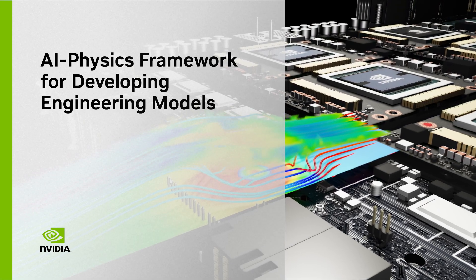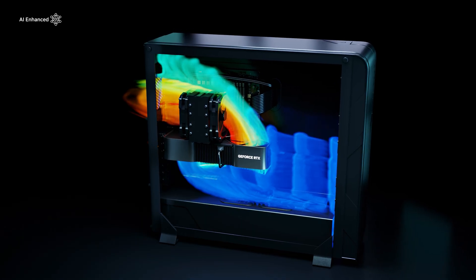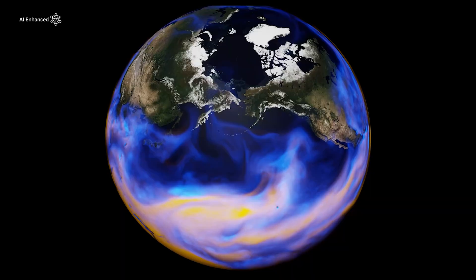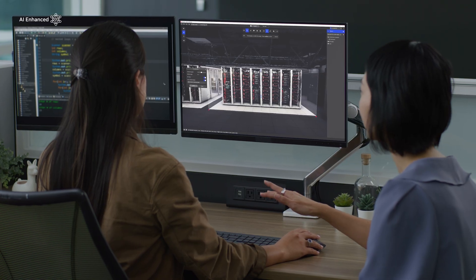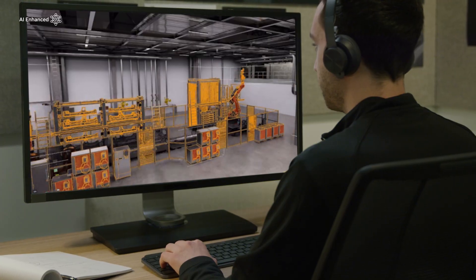Modeling and simulation are core pillars of science and engineering workflows. AI surrogate models can enable near-real-time simulation workflows. To develop such models, it's critical to integrate domain knowledge. But building these knowledge-guided models isn't easy. Training a model only on available data restricts its usability, as it has very limited generalizability.